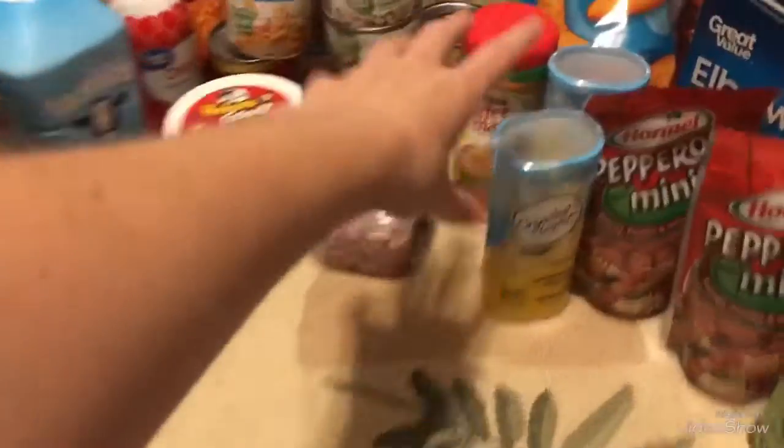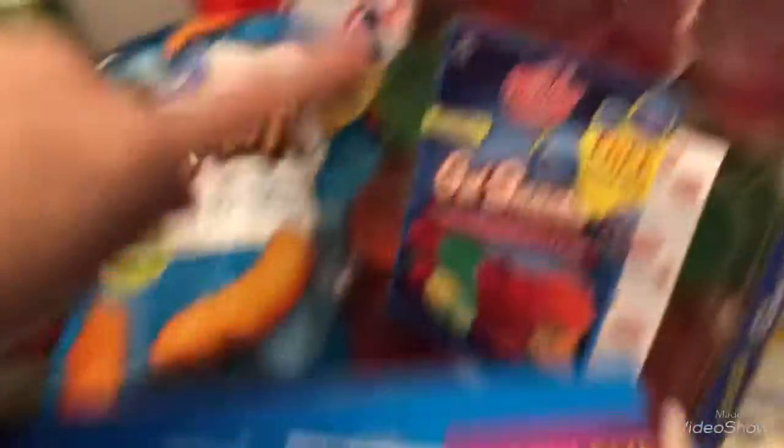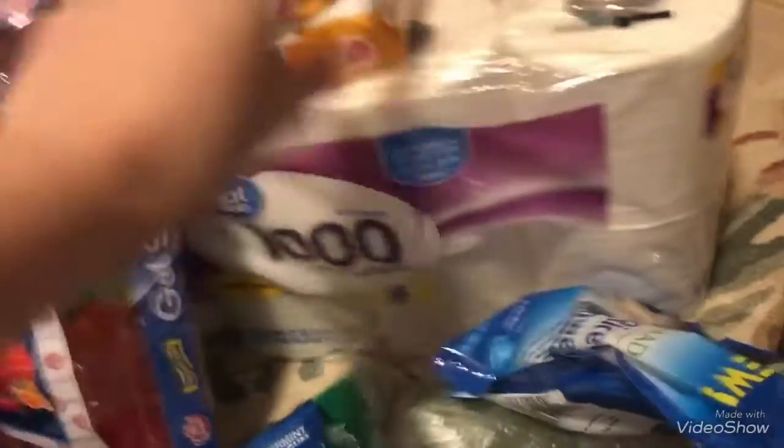I got some French onion dip for the party, some cookie butter for my daughter, onion for the party, some Crystal Light packets for me to make some juice, powdered creamer, pepperoni for the party, macaroni for the party, some apple squeeze pouches for my daughter, some sugar-free Jello, some toilet paper, and some flushable wipes.